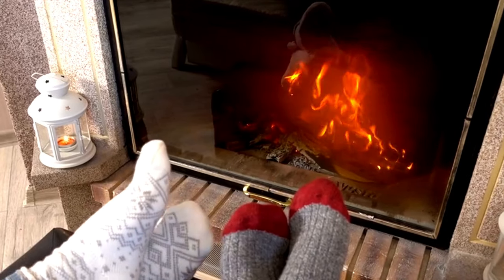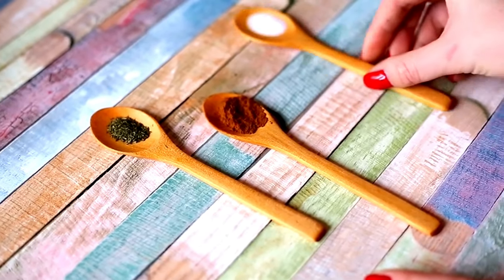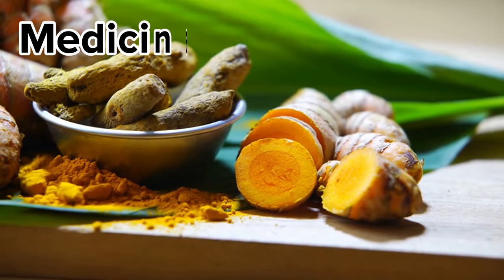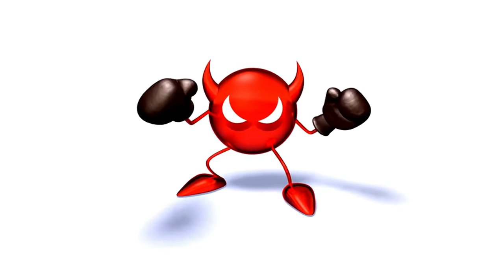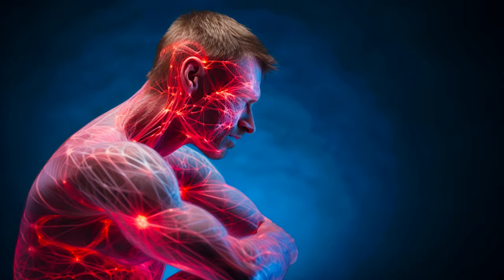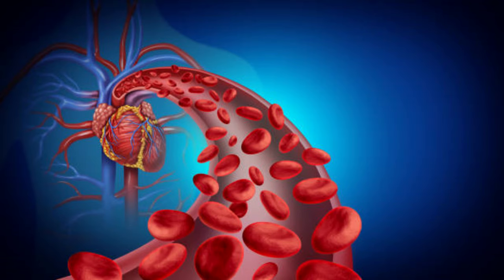The key to better circulation might be hiding in your spice rack. We're talking about turmeric, the golden spice revered for its medicinal properties for millennia. What makes it so powerful? A compound called curcumin — a tiny warrior with anti-inflammatory and antioxidant superpowers. Over time, inflammation can damage blood vessels, leading to sluggish blood flow and those dreaded chills in your legs and feet. Curcumin steps in, reducing that inflammation and allowing blood to flow freely, bringing warmth and feeling back to neglected areas.